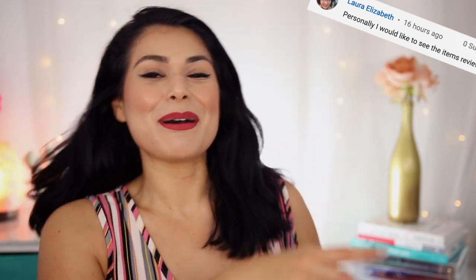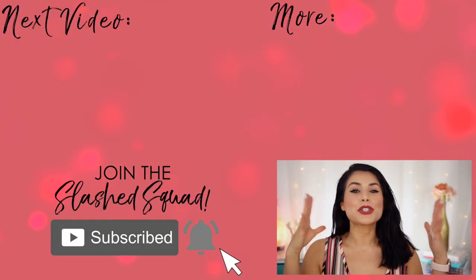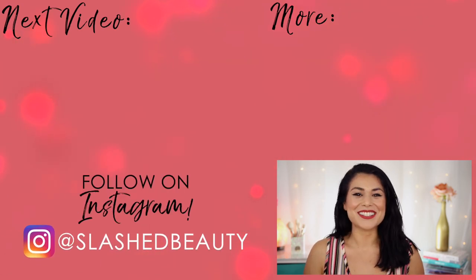All right, I think that's enough TikTok beauty hacks for one day. Have you tried any TikTok beauty hacks that actually work? Let me know in the comments below. Today's shout out goes to Laura — thanks for being a member of the Slashed Squad. Join me in the next video where I do a drugstore pastel makeup look for spring. I'll see you over there. Bye!